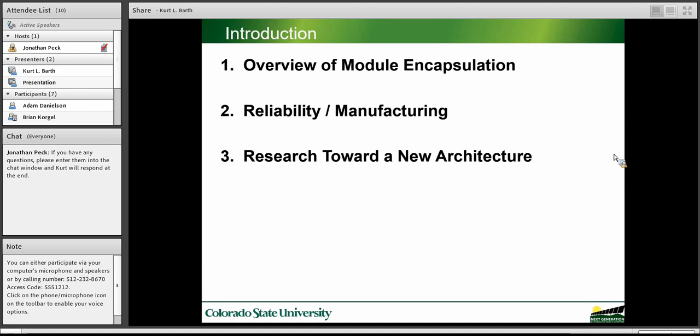I'm going to talk about three main areas. First, what is module encapsulation and how does it relate to the device and the overall deployment of solar. Second, reliability and manufacturing issues, and I'll identify some opportunities there. And then lastly, I'll discuss ways that we're doing research to advance new architectures and to address some of those issues.